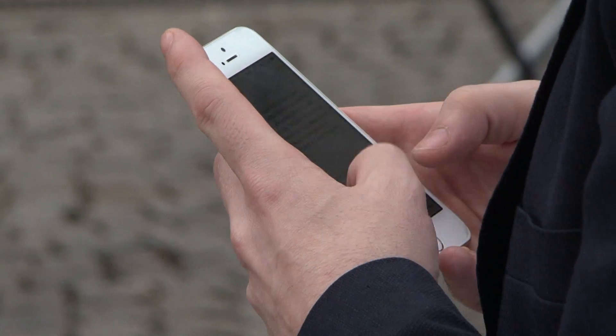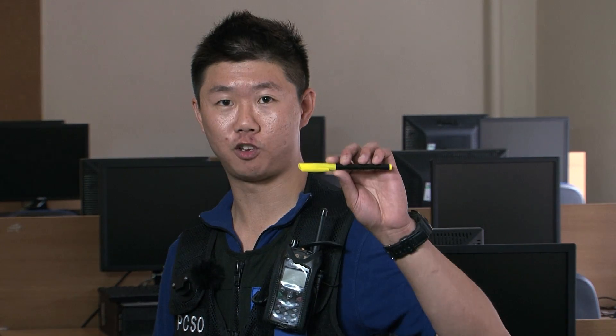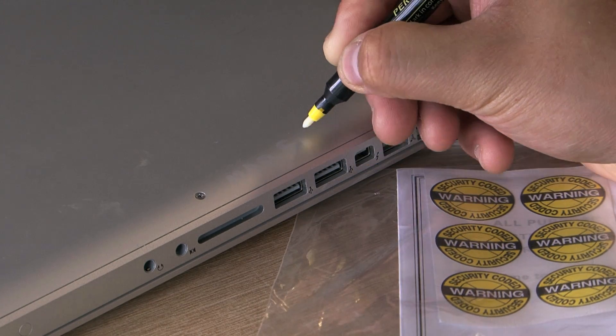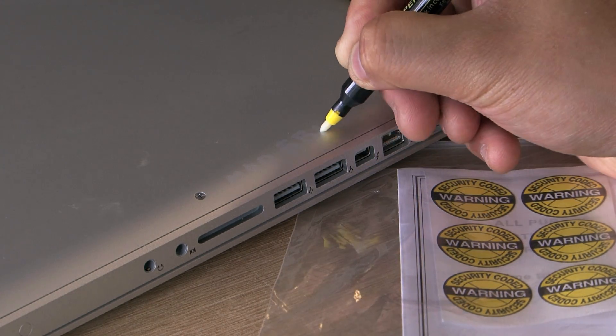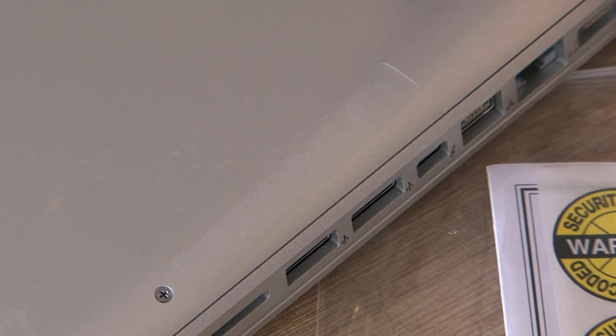And that is why you should get your items marked up and registered. There are many ways in which you can mark your belongings. The simplest and most affordable is to use a UV pen. Using a UV pen, mark your items with your postcode and door number. I suggest where possible to then cover this with a clear label.